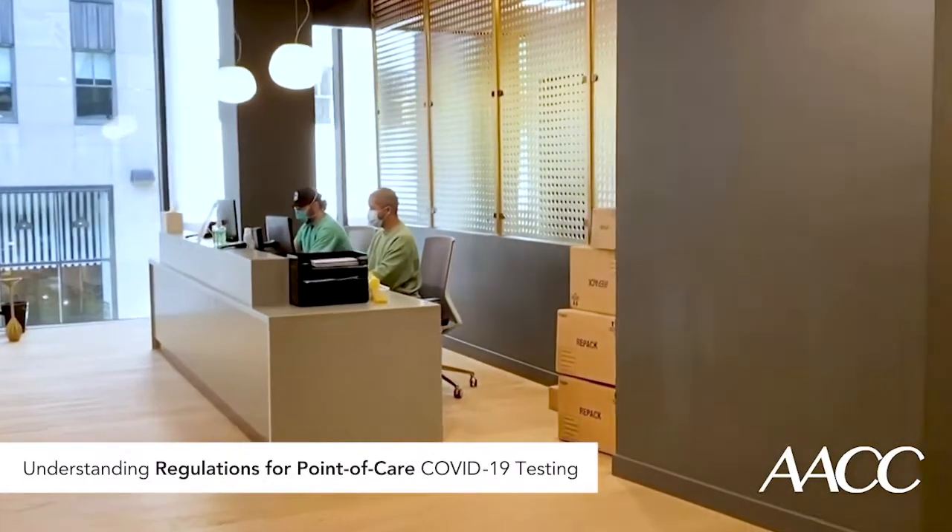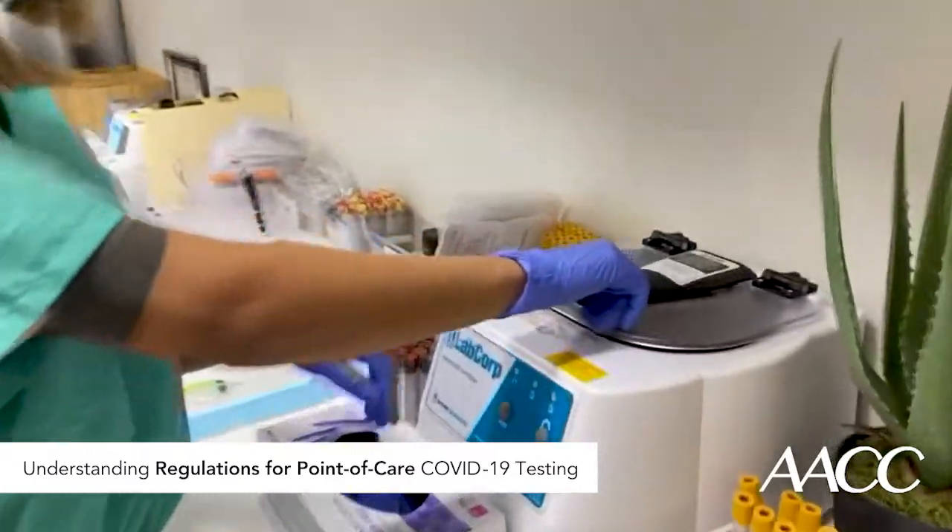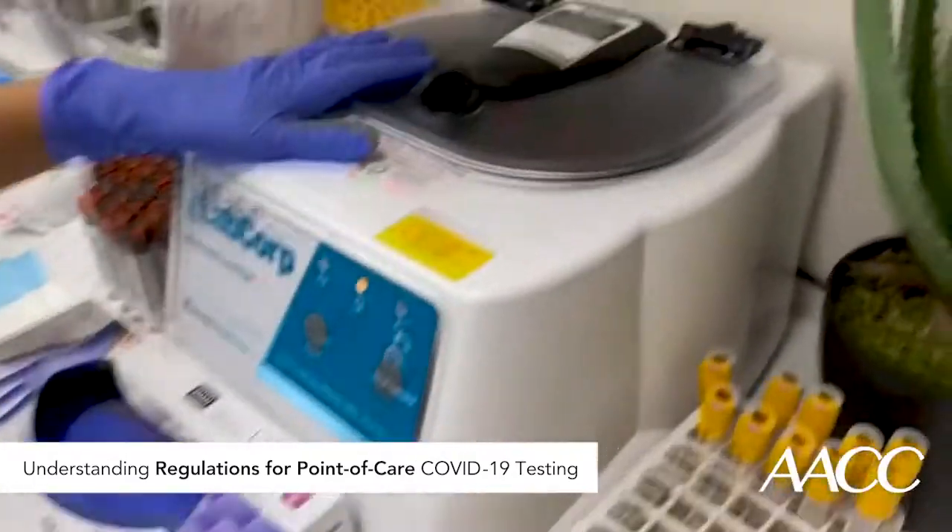As with any other patient testing, following regulatory and quality standards is essential, both for legal reasons and for patient safety. Most physician offices that perform testing operate what the FDA and the Centers for Medicare and Medicaid Services call a waived laboratory. They're called waived because they're exempt from nearly all the federal regulations that an advanced hospital lab has to follow. The trade-off is that a waived lab can only perform tests that the FDA has determined to be low risk.